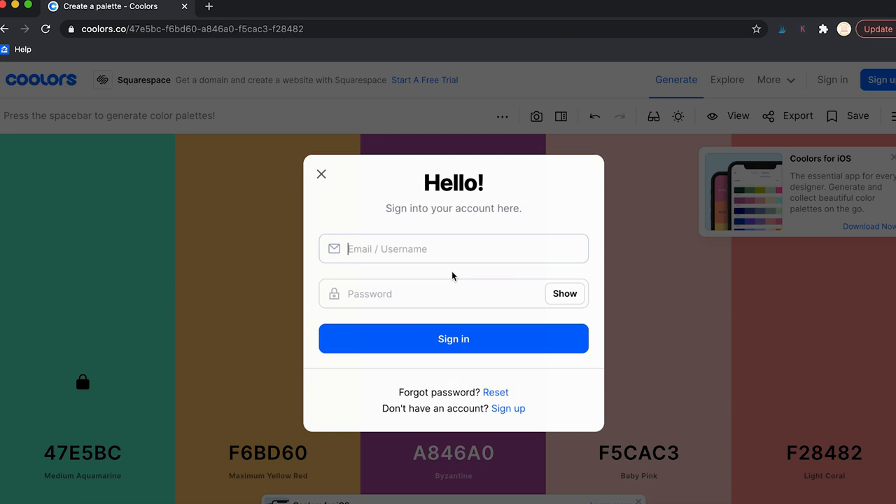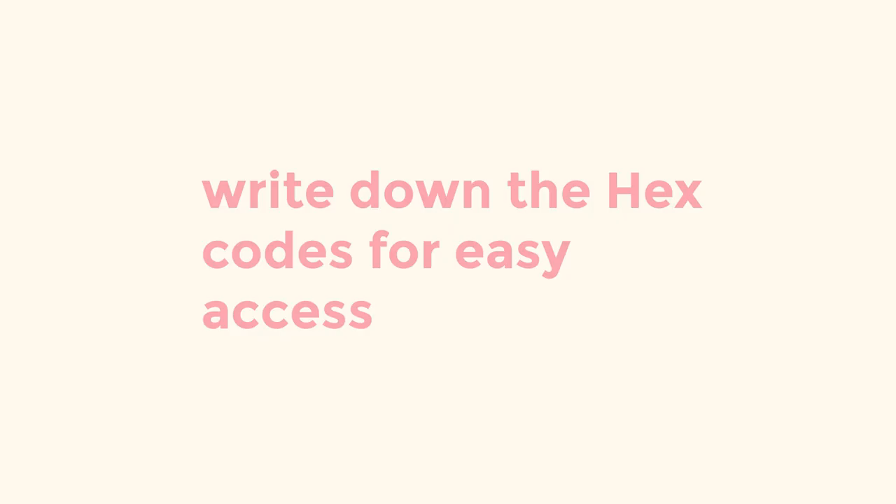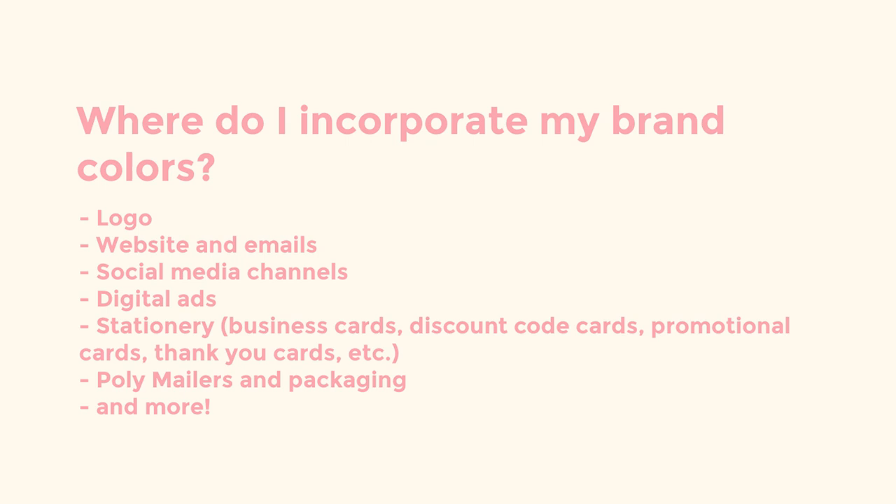This tool is super handy for helping you find a color palette that's perfect for you. Now that you have your palette, make sure you write down the hex codes — you'll be able to use these colors in all of your materials moving forward. A few places where you'll display your colors: your logo, website, emails, social media channels, digital ads, stationery, poly mailers, packaging, and so much more.